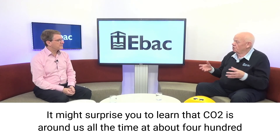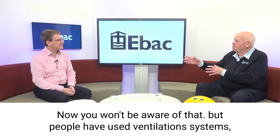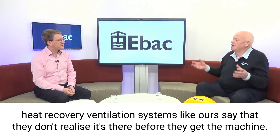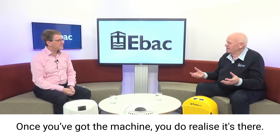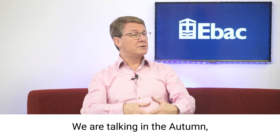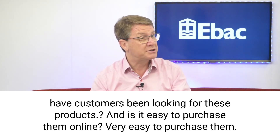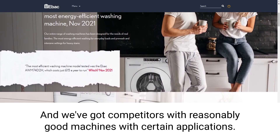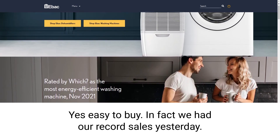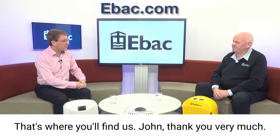It might surprise you to learn that CO2 is around us all the time at about 440 parts per million. In your home with the doors closed, it could easily be 2,000 parts per million. People who've used heat recovery ventilation systems like ours say that they don't realise it's there before they get the machine, but once they've got it, they do realise it's there. Looking at the dehumidifiers and their availability — we are talking in the autumn — customers have been looking for these products, and they're very easy to purchase online. We had our record direct sales highest ever yesterday. You'll find us at ebac.com.